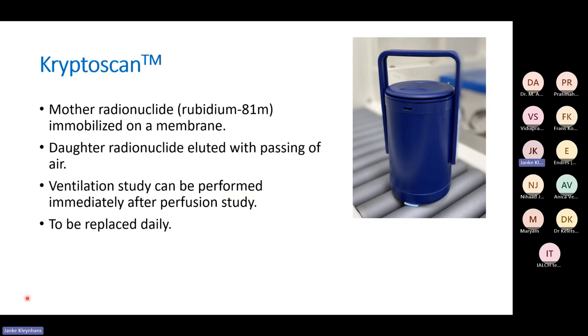The Krypton generator works like this: you get a small air bottle and a system into which you put your generator. The parent isotope Rubidium-81m is on a membrane and you ventilate it with gas for the patient to inhale. It has to be replaced daily, but it is available — so maybe some of you will use it in the future.